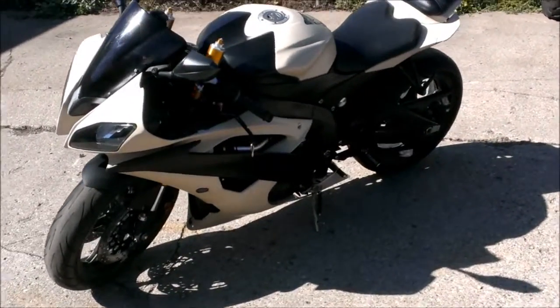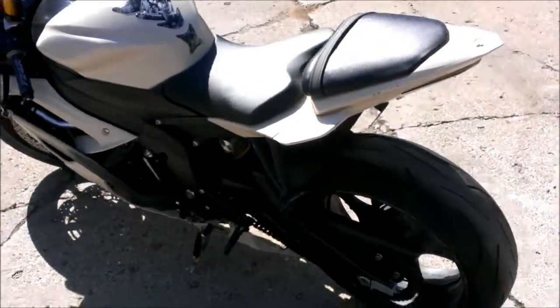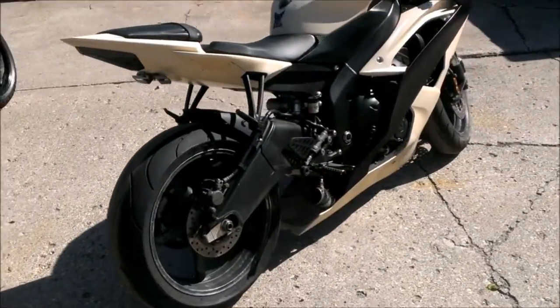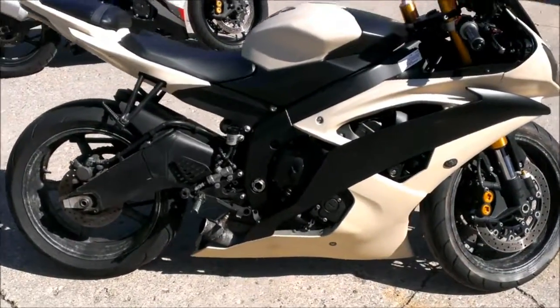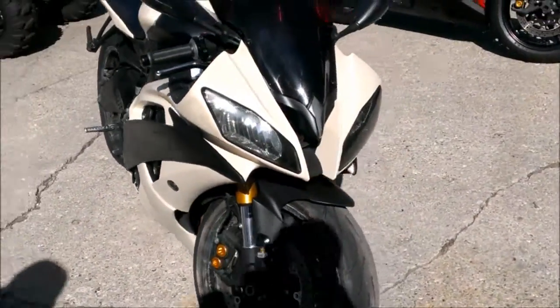Hey guys, we are at approvalpowersports.com and we have financing for everybody. Today we got a 2008 Yamaha R6 crotch rocket for sale for only $69.99. This is a clean R6 with CRG levers, fender eliminator kit with integrated LED rear turn signals, flush mount turn signals, and more. Just serviced at an authorized Yamaha dealership — all the fluids have been changed.